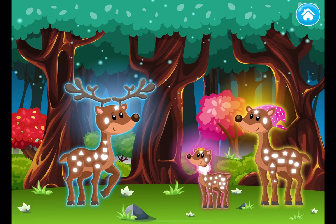Thank you for gathering new ornaments! The deer are so happy to wear them! Thank you so much for watching! Subscribe for more!